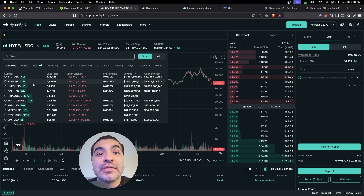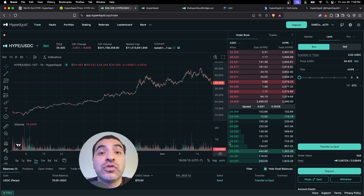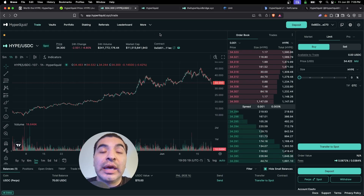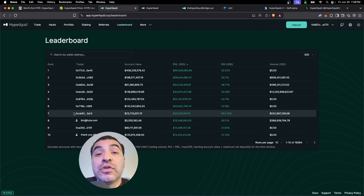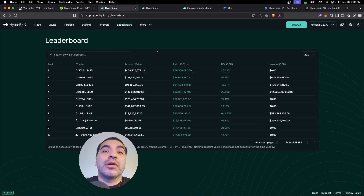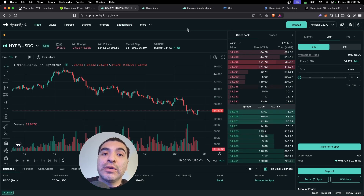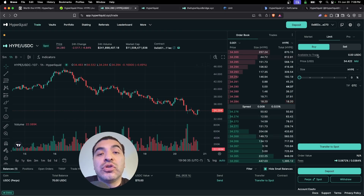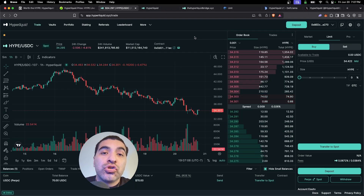Hyperliquid is a trading and perpetuals platform where you can go long or short on dozens of different assets. The first biggest way to make yourself eligible for the next airdrop is to establish trading history — that means trading volume. You'll want to start trading perpetuals on the platform. As you can see on the leaderboard, there are accounts trading millions of dollars weekly. If you're not working with a lot of capital, I recommend trading with a couple thousand dollars to establish trading history. To get started, you'll have to deposit some USDC on the Arbitrum network.